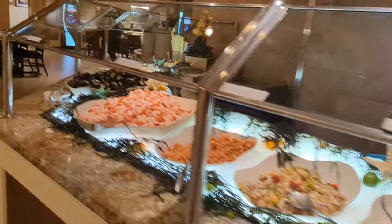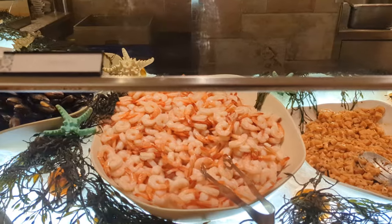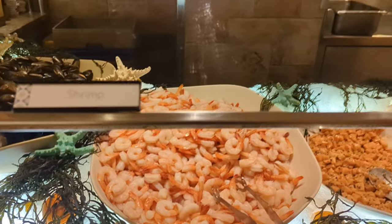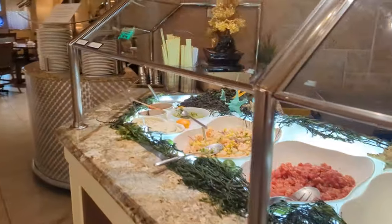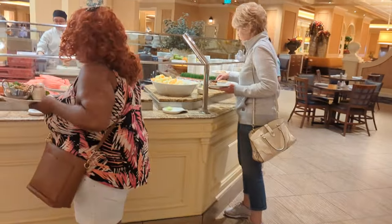A lot of these seafood salads are popular. There's always shrimp cocktail out. They've got some salmon poke, and what looks to be some tuna. They have a whole lot of options, and there's one last fruit station over there as well.